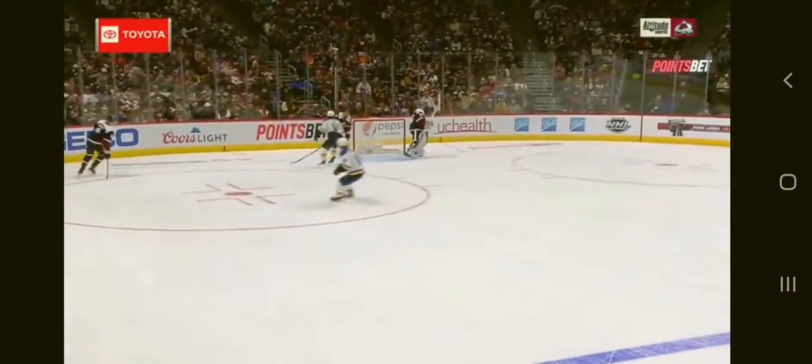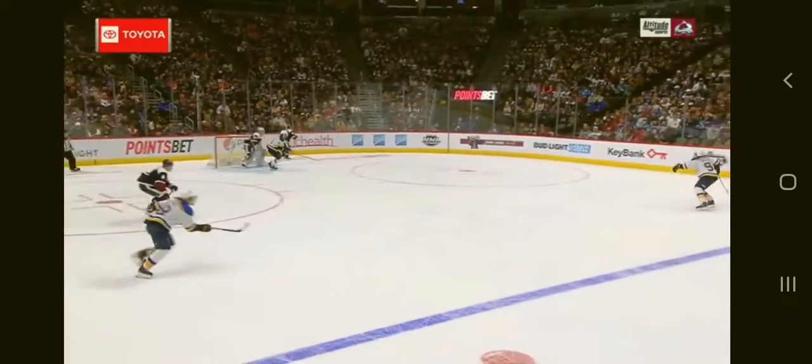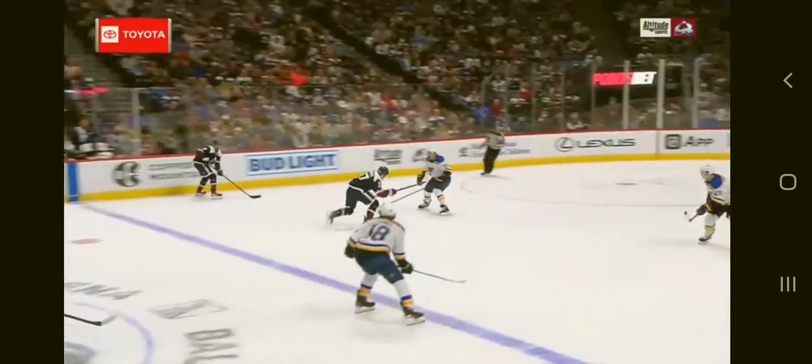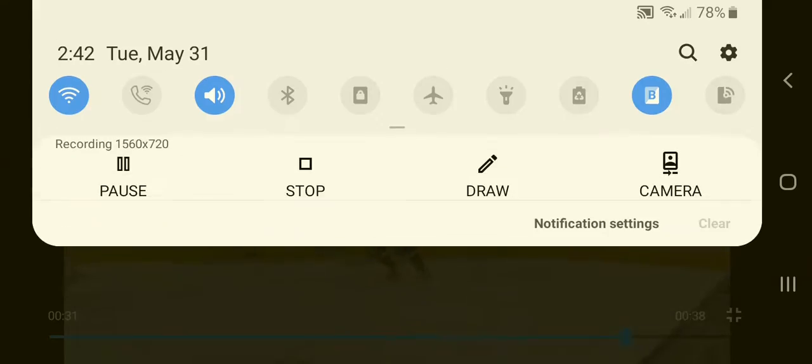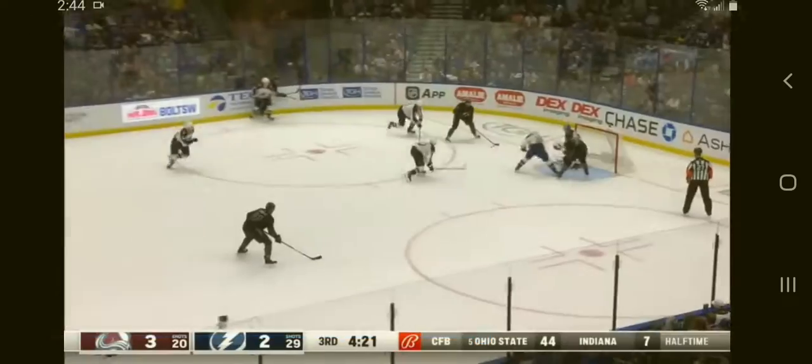He's playing left wing on this line, but he's on the right side — his normal side — when he takes his shot. And again, you see how he disappeared?